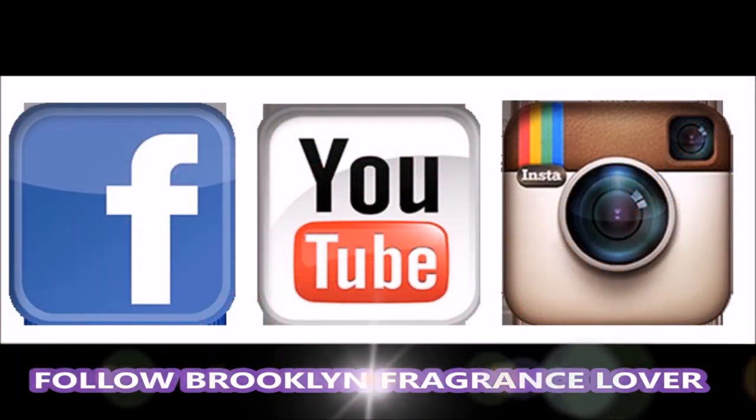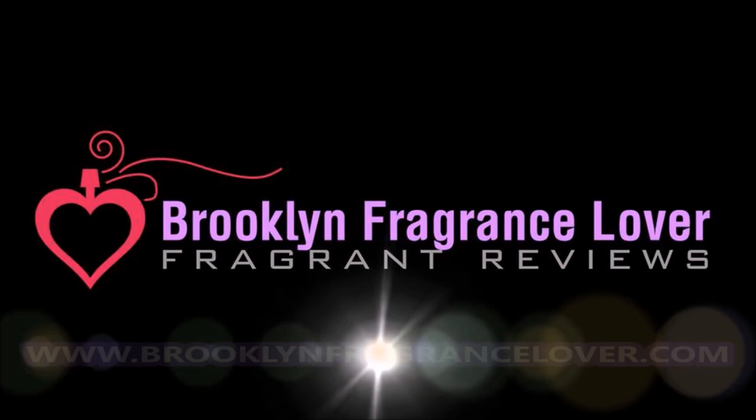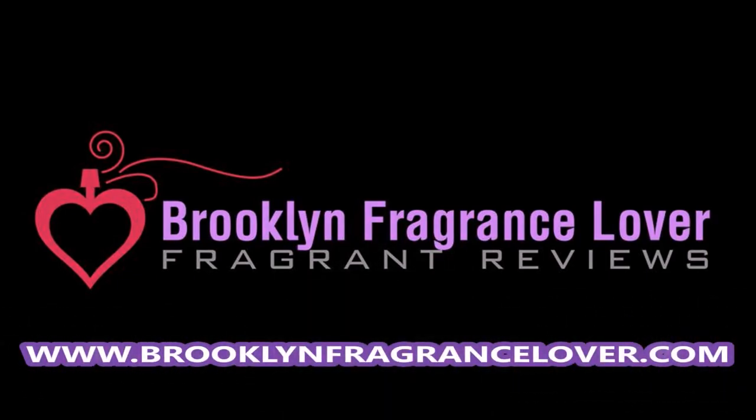If you're new to this channel, please do consider subscribing. If you have been a subscriber, click on the bell icon so you don't miss notifications on new reviews, new content, giveaways, and all the fragrant fun always happening here at BFL. Thanks so much for watching today. Take care of yourselves, stay blessed, and I will see you at the next review. Bye-bye.